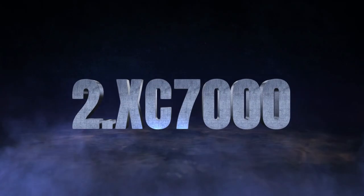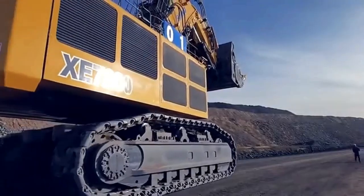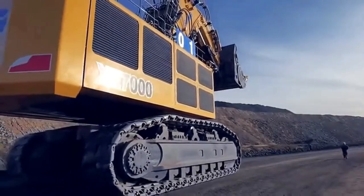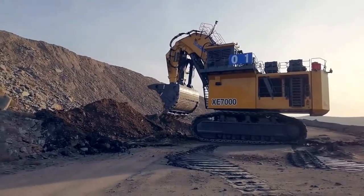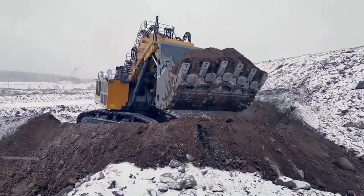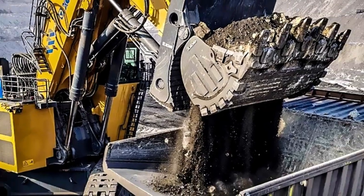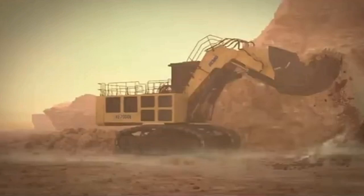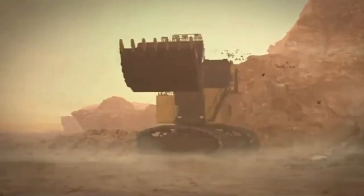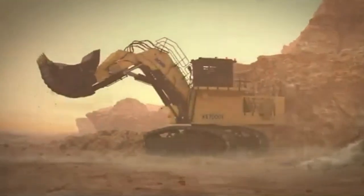The XC-7000 is XCMG's largest independently-developed mining excavator, specifically engineered to meet the demands of large-scale mining operations. This powerhouse machine comes equipped with advanced intelligent fault monitoring and self-diagnosis systems, ensuring smooth and efficient performance while minimizing downtime.